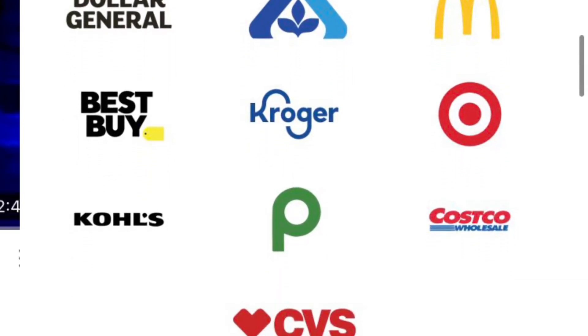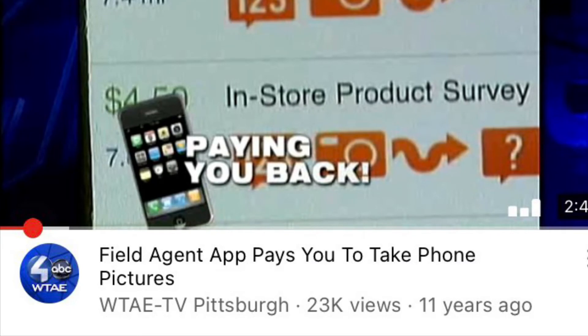Who has already heard of Field Agent, and who has not? Please leave a comment below, and if you know any other similar apps, drop those too. I'm going to be doing a comparison video for another app I use that's very similar to Field Agent, so make sure you're subscribed for that. But anyway, this is from WTAE Pittsburgh, where they did a segment on being a Field Agent.